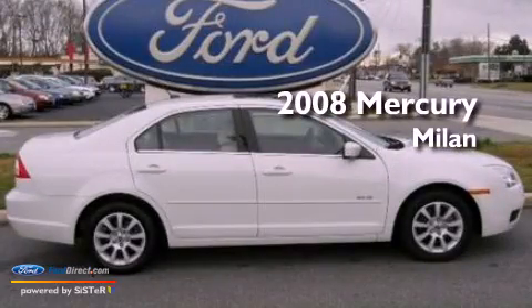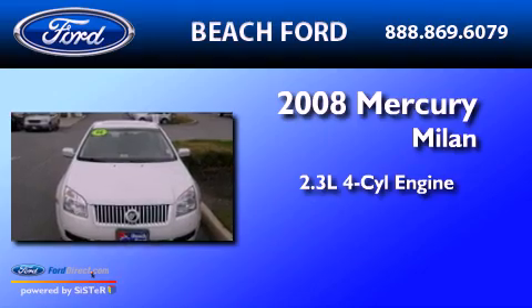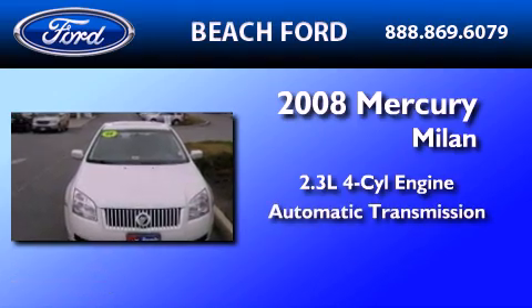This is a 2008 Mercury Milan. It features a 2.3-liter, four-cylinder engine and an automatic transmission.